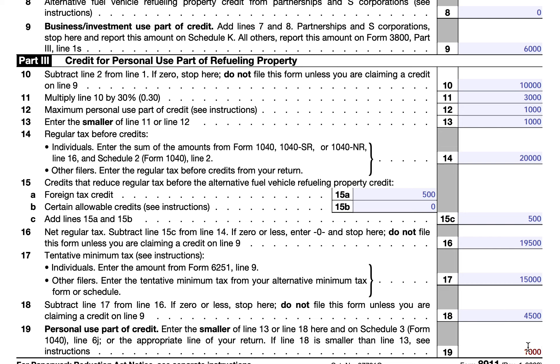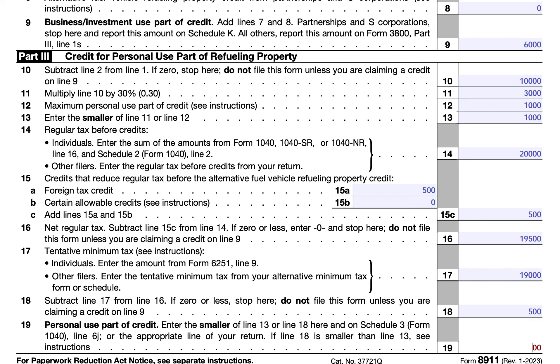That is not the case here. We simply enter the smaller of line 13 or line 18. If, for example, your AMT was $1,900 and reduced line 18 to $500, then this would result in a $500 tax credit instead of the $1,000 maximum allowable. If you need step-by-step guidance on completing this tax form, you can find the article we wrote on our website — simply go to teachmepersonalfinance.com and type IRS Form 8911 in the search bar. If you like our articles, please subscribe to our newsletter. If you like our videos, please subscribe to our YouTube channel. And as always, if you have questions, comments, concerns, or observations, please post them in the comments or send me an email. Thank you very much.